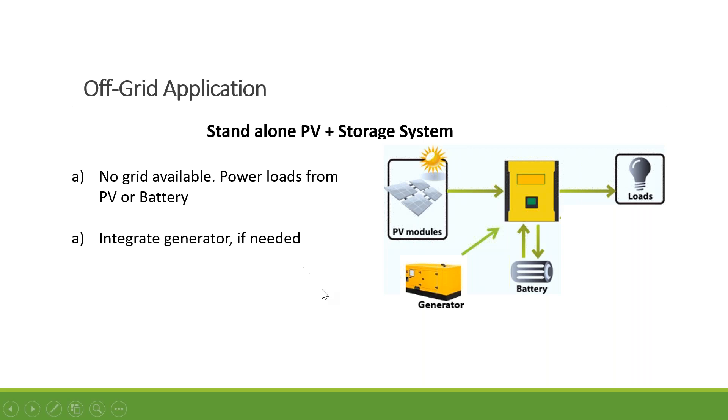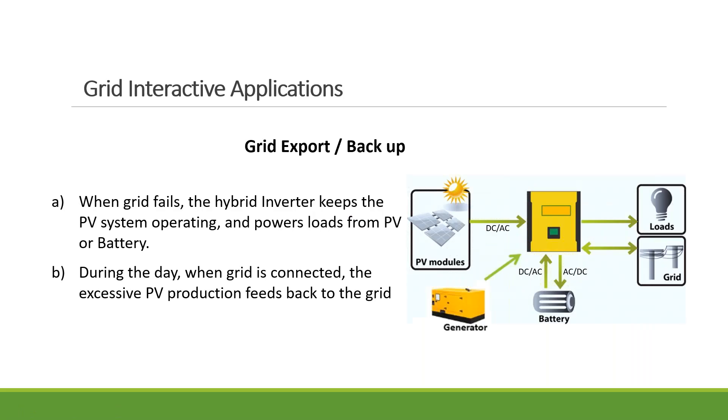In off-grid applications it's pretty simple — you have solar panels, a hybrid inverter that converts power from the solar panel, powers the home, and excessive power is stored in the battery. People often also have a generator as a backup source. With more natural disasters causing the grid to shut off, if you have a standard PV inverter it has to shut off too. But if you have a hybrid inverter, most have a built-in transfer relay — it will disconnect from the grid and form its own island system, operating like an off-grid system, keeping your house up and running. When tied to the grid, you can still send excess power back.